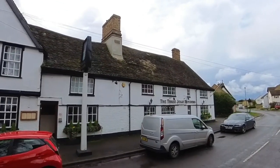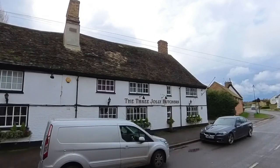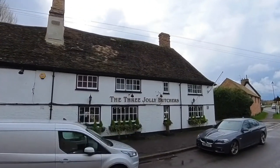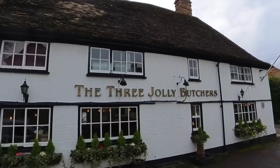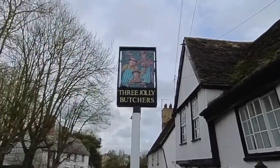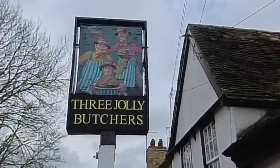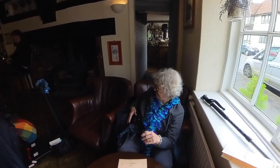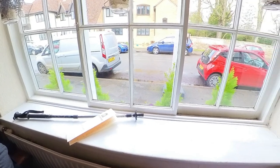Our lunchtime target comes into view — The Three Jolly Butchers. I can't find a reference to the name but the building goes back to 1622. Settling into the window seat, ready for fish and chips for lunch. We shared a plate and it was still too much for us.